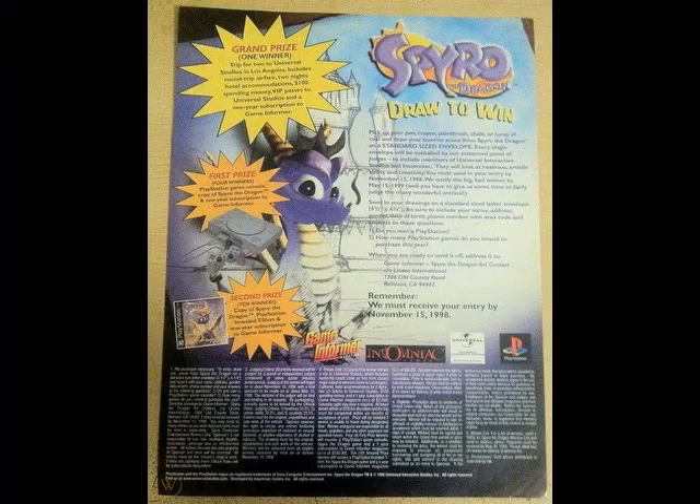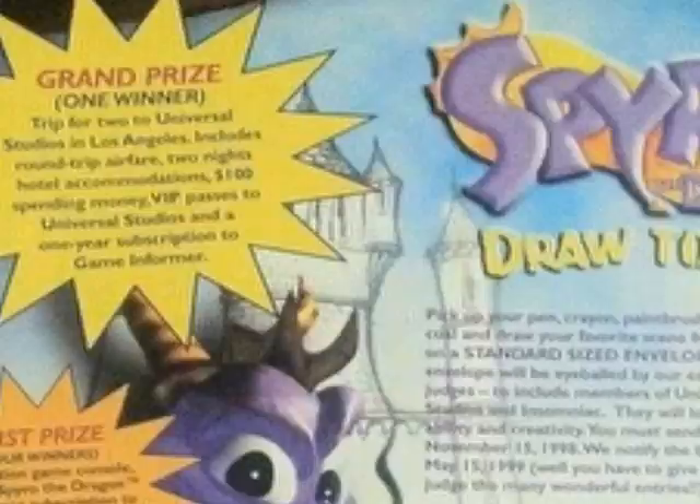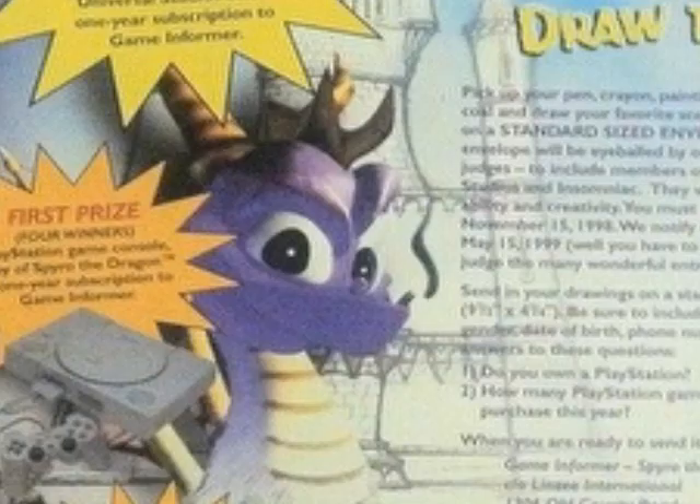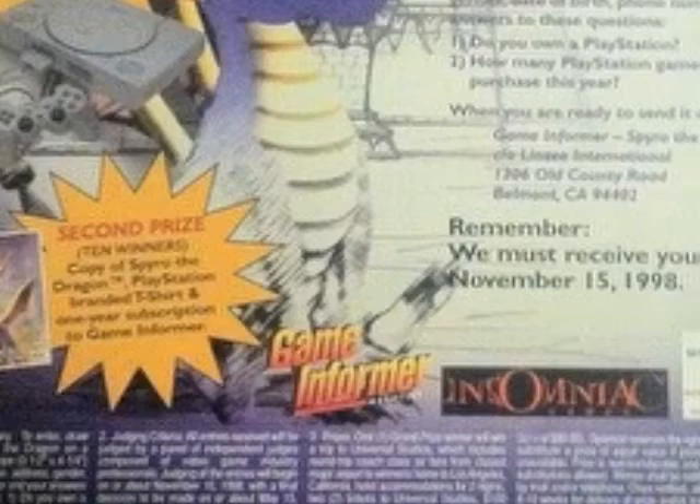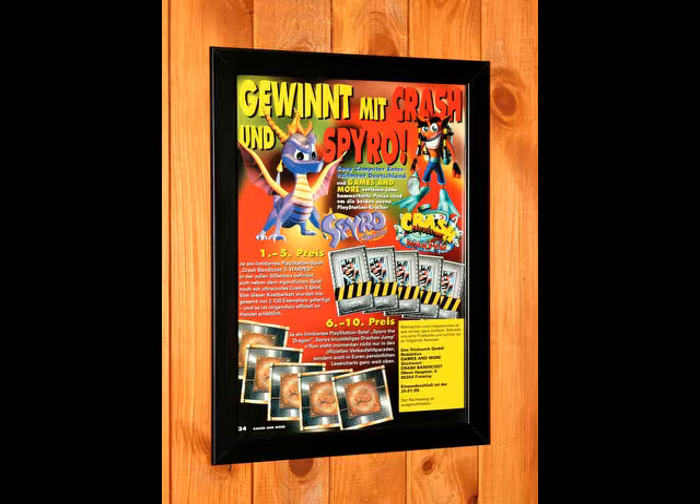There's a poster that talks about another contest. The grand prize is a trip to Universal Studios. The first prize is a Sony PlayStation with Spyro. The second prize winners get a copy of Spyro, a PlayStation branded t-shirt, and a year subscription to Game Informer. This German ad showcases the press kits for Spyro 1 and Crash 3, most likely in a gaming magazine.